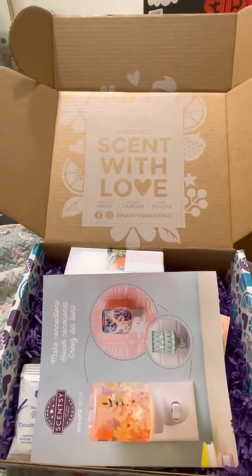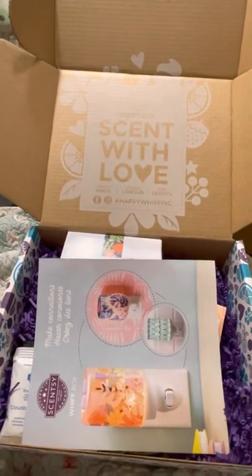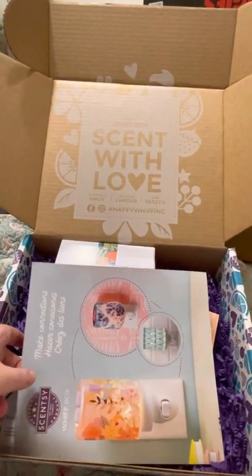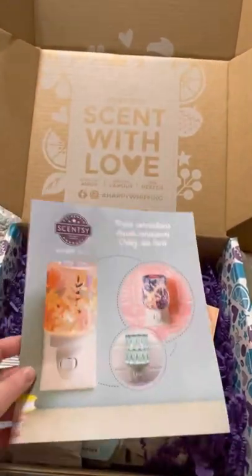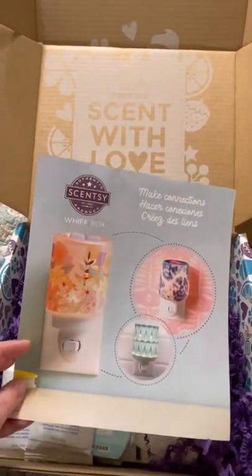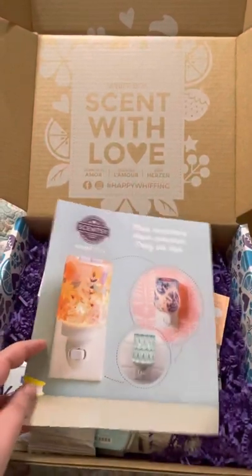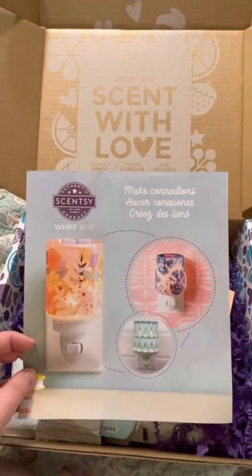Hi everybody! My Scentsy Whiff Box came today and I just wanted to show you guys what came in it because I'm super excited. This is my first Whiff Box that actually has something like this in it, so I wanted to make sure I shared it. This month's February Whiff Box has a warmer in it, y'all, and I'm so excited. I cannot believe I got this entire box for $30 and it has a warmer — this is amazing.